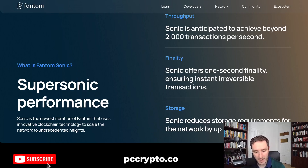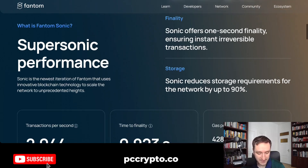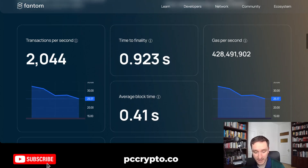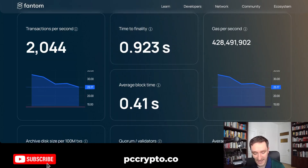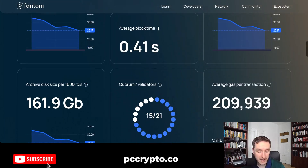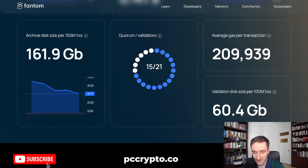What the Sonic update is doing is giving you super speed, and on top of that, it reduces storage requirements for the network by up to 90%. Altogether, we should expect around 2,000 transactions per second, time to finality less than one second, average block time is much smaller, and the gas will go down.